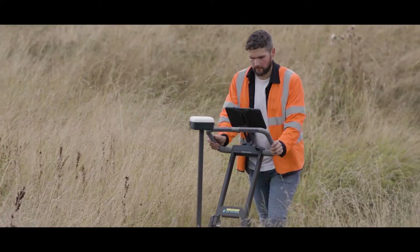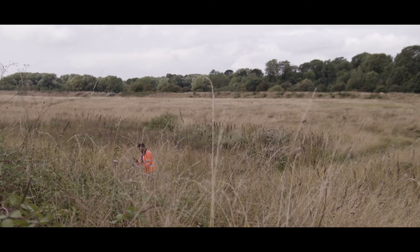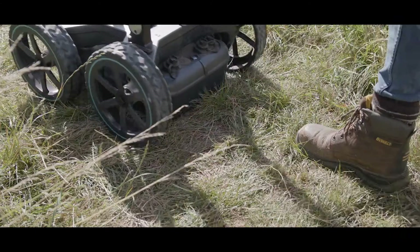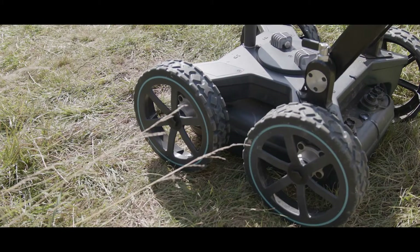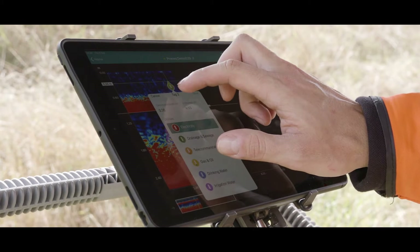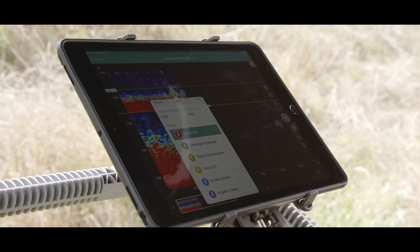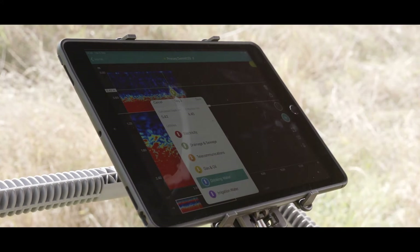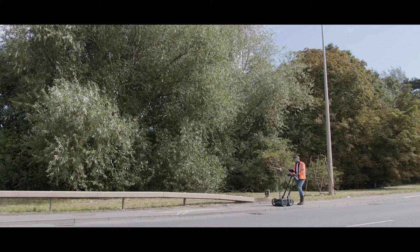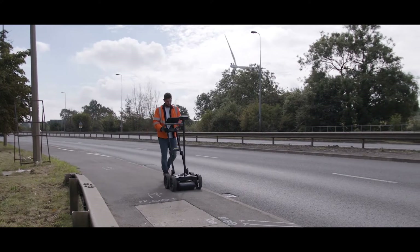You never know what's hidden underground — unless you're equipped with the right technologies, like Sight Vision Surveys. Not only can you see deep into the ground to detect underground pipes and cables, you can also visualize them in 3D in real time. This is crucial before any digging or drilling takes place.